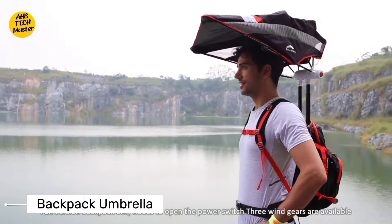Next up, we have the backpack umbrella. Say goodbye to getting caught in the rain without an umbrella, because with this ingenious invention, you'll always have shelter from the storm. Simply pop it open, strap it on, and stay dry no matter where your adventures take you. It's a stylish and hands-free way to stay dry.